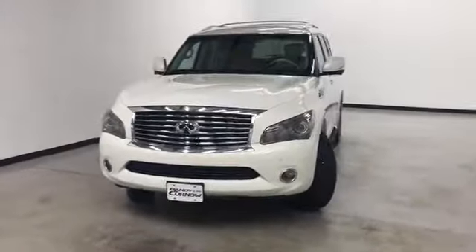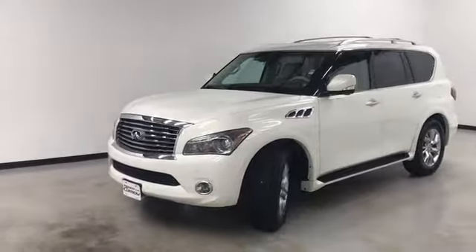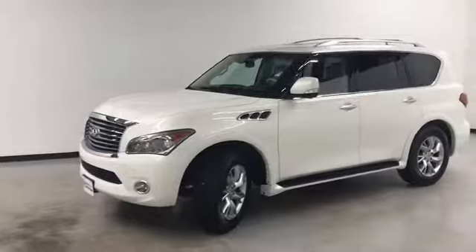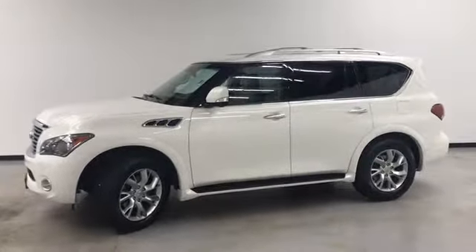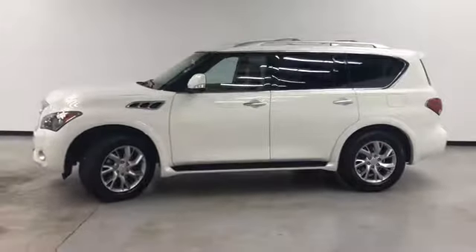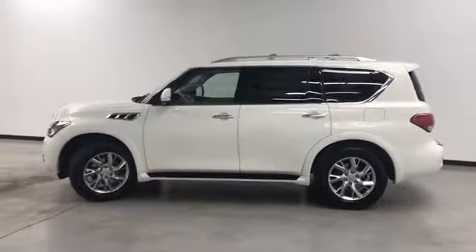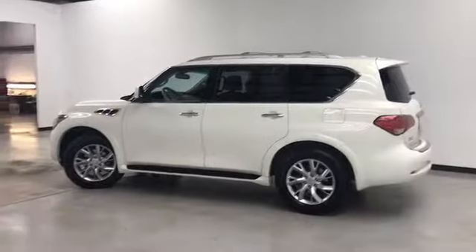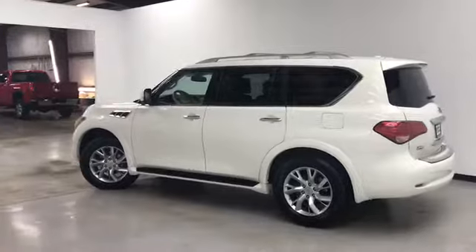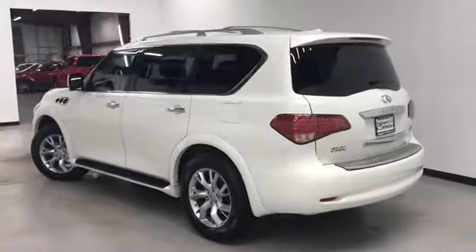It's got 4WD, NAV, and DVD. It's got a 400-horsepower 5.6-liter V8, 4-wheel ABS, traction control, and head curtain airbags for the 1st, 2nd, and 3rd row. It's got front fog driving lights, leather seats, heated driver seat, sunroof, navigation, and remote power liftgate.